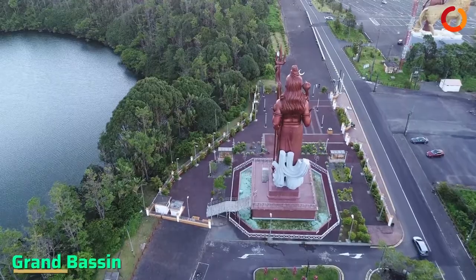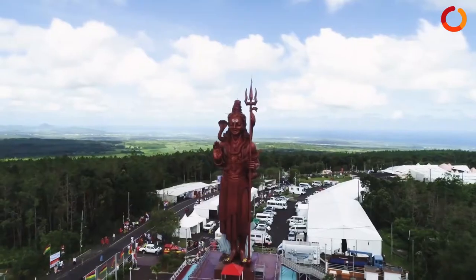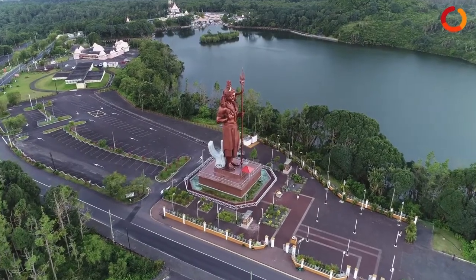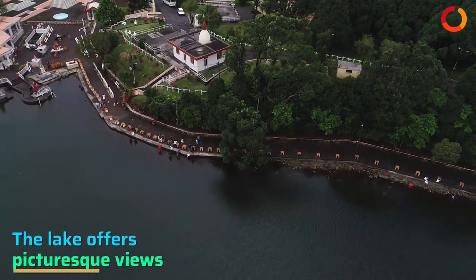Subsequently, visit the Grand Bassin, also known as Ganga Talao, a large lake formed out of a crater situated in a secluded mountain area which boasts a sacred lake for Hindus. The lake is quite deep, offering picturesque views all around that adds to the tranquility of the lake.